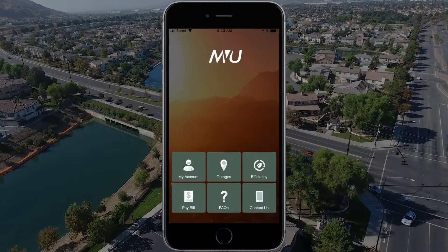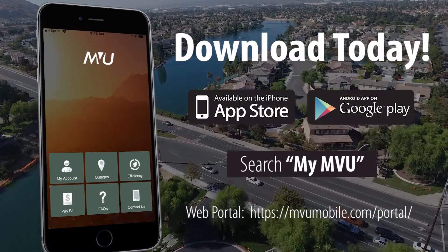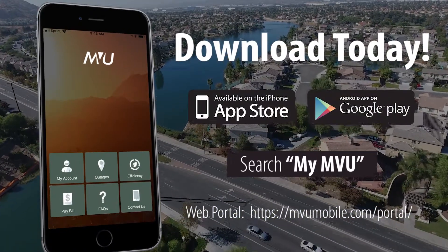And here's the best part — it's free! Have your utility account number, billing ID, and street address to register. Download MyMVU now.